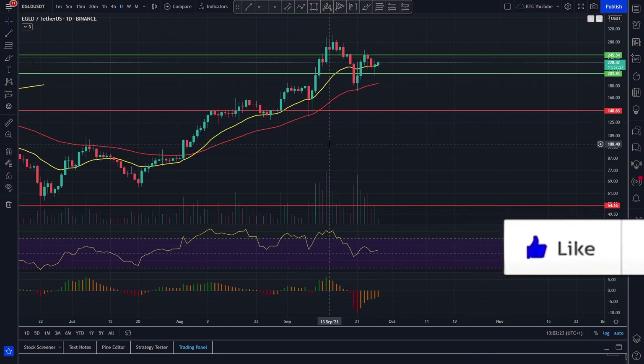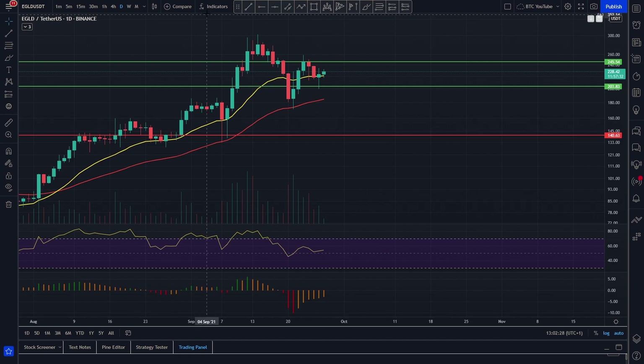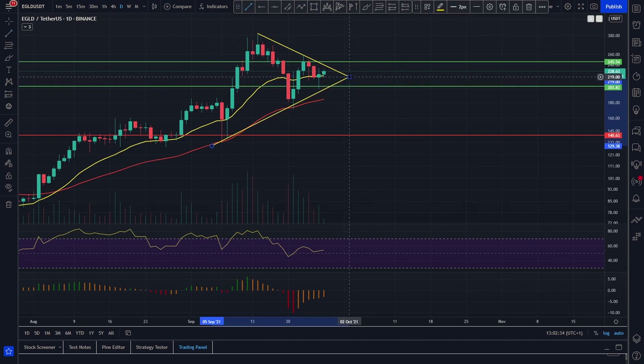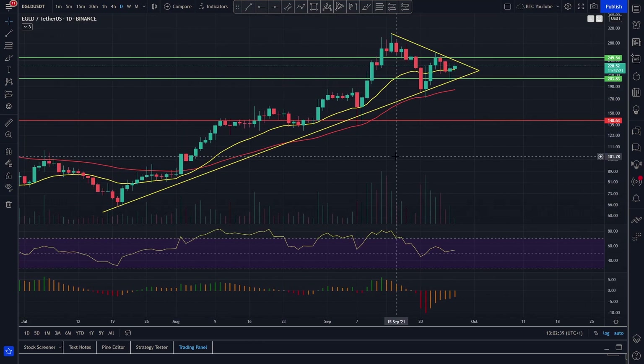We're just taking a look at Elrond, and as we can see it does look as though it's coiling up very very nicely indeed. We've basically got a little bit of a pattern — drawing these lines in, we've got a little bit of resistance like this, we've got some support looking something like this, and it does look as though we've got this very nice upwards trend that we've been in for a while.